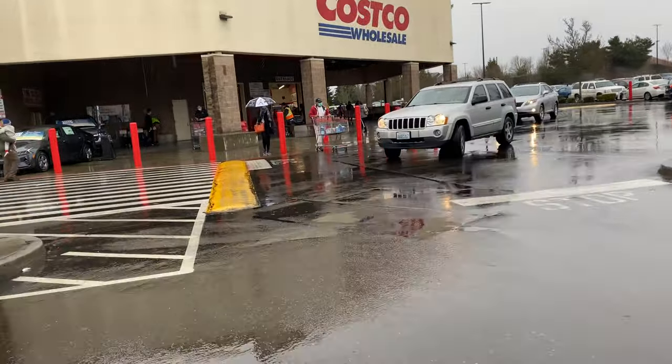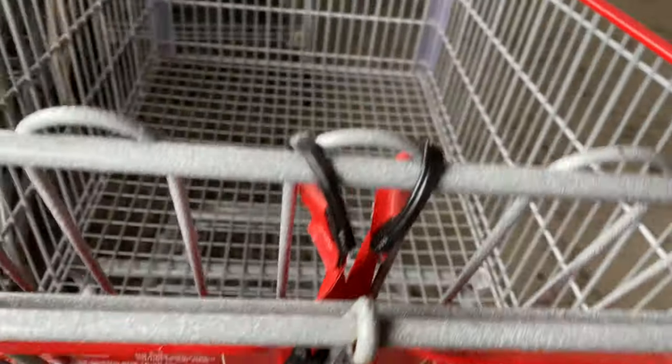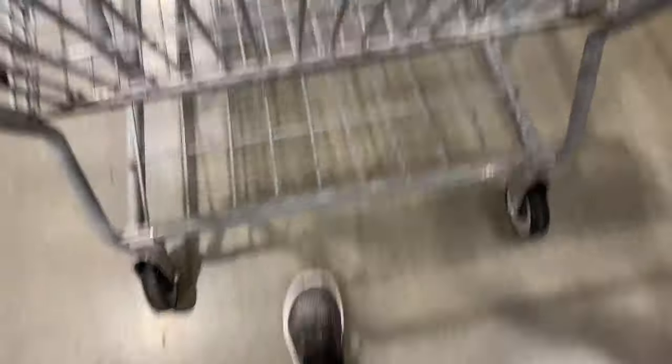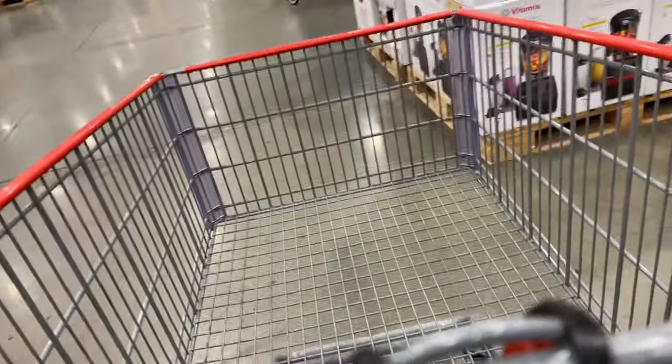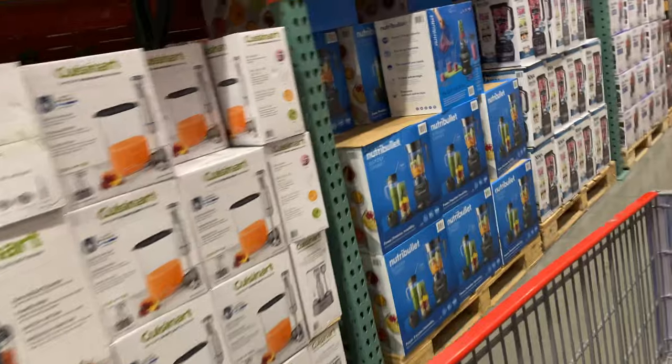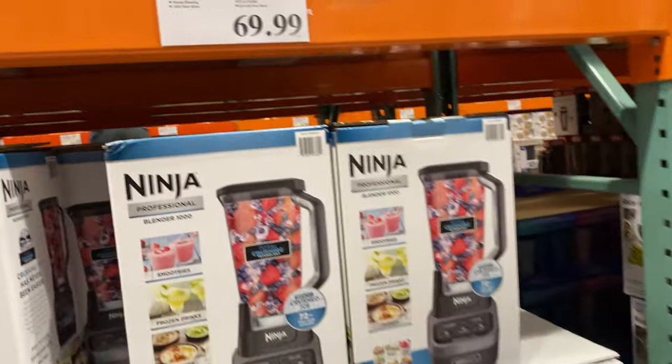I'm heading into Costco and I need to warn you guys ahead of time. There were quite a few Costco workers restocking the shelves at this time of day. So the video is a little bit choppy because I was trying to hide my camera from them. But I am heading into the kitchen appliances section.